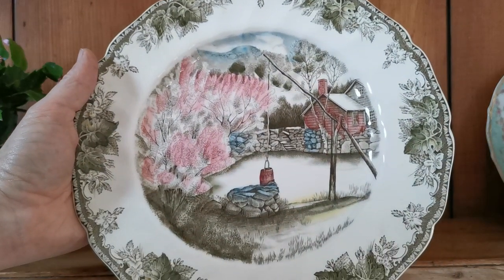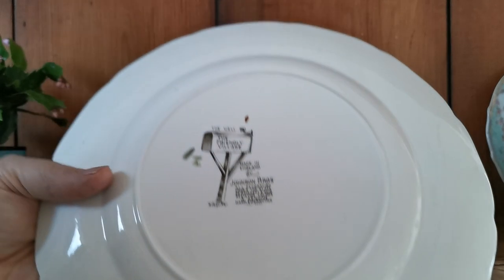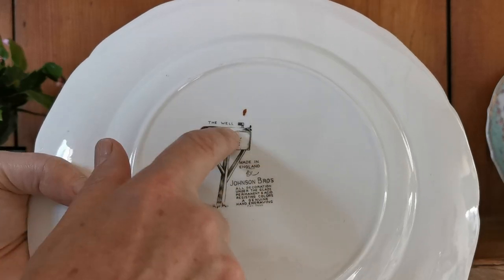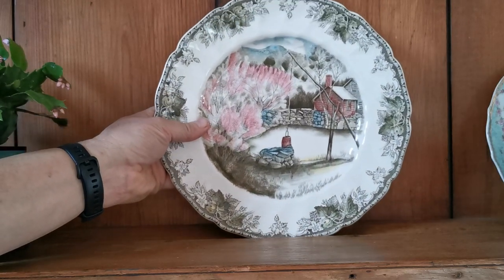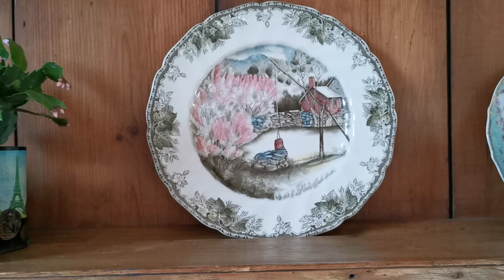Friendly Village is basically a grey and white transfer pattern design which is then hand-coloured by the decorators. They've got full Johnson Brothers Friendly Village factory marks on the back with the Well identifying the design, and we've got a set of six of these going on sale on the Vintage and Farmhouse Antiques website today, with an awful lot more Johnson Brothers also available, so do have a look through.